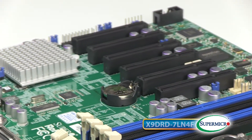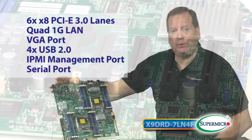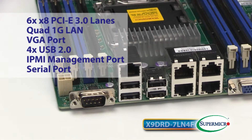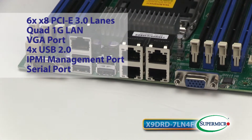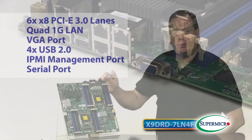For I/O expansion, the board features six x8 PCIe 3.0 lanes for high-speed expansion. Other I/O includes a quad 1G LAN, VGA port, four USB 2.0, an IPMI management port, and also a serial port.